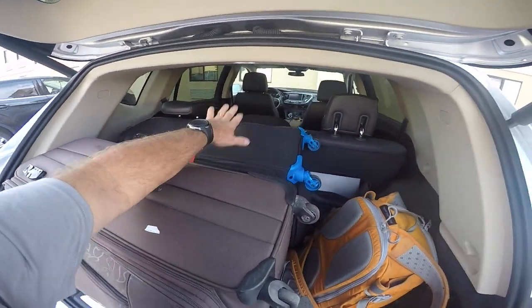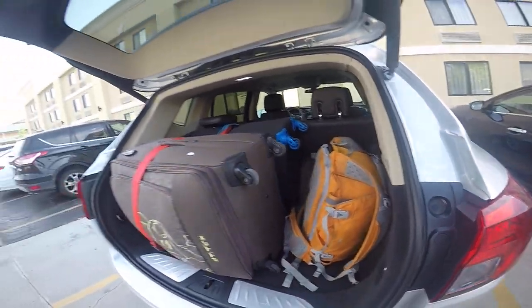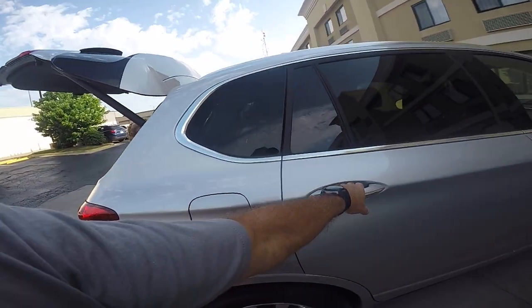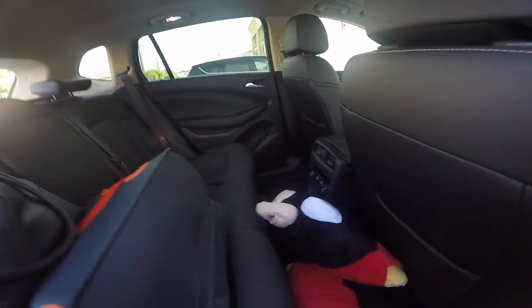We have two big main suitcases — just standard travel suitcases — in the back, plus a little bag and a backpack. When we shut this, because it's bulging out a bit, you just got to pull that forward before you shut it. But that all fits very neat and tidy. The back is really nice.